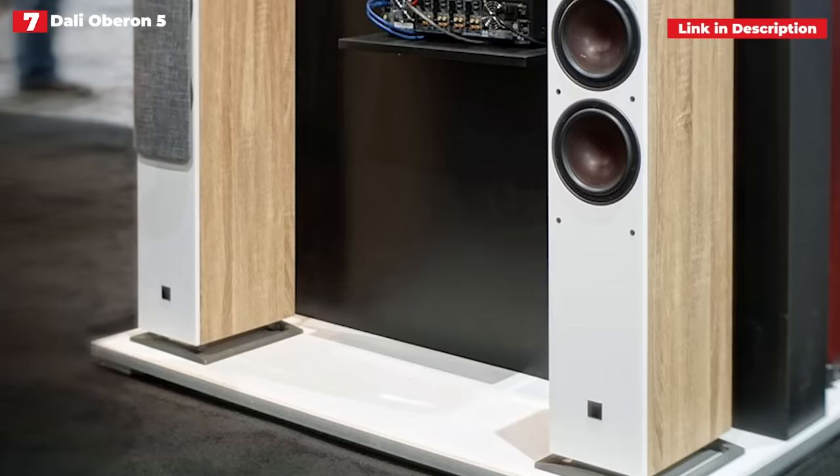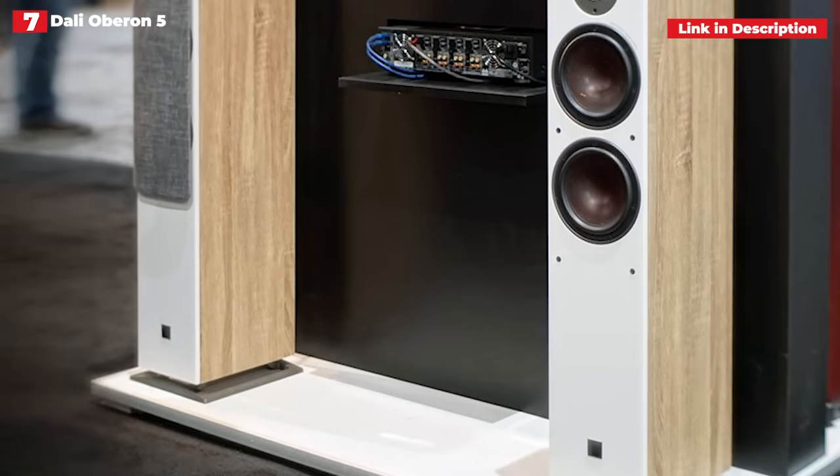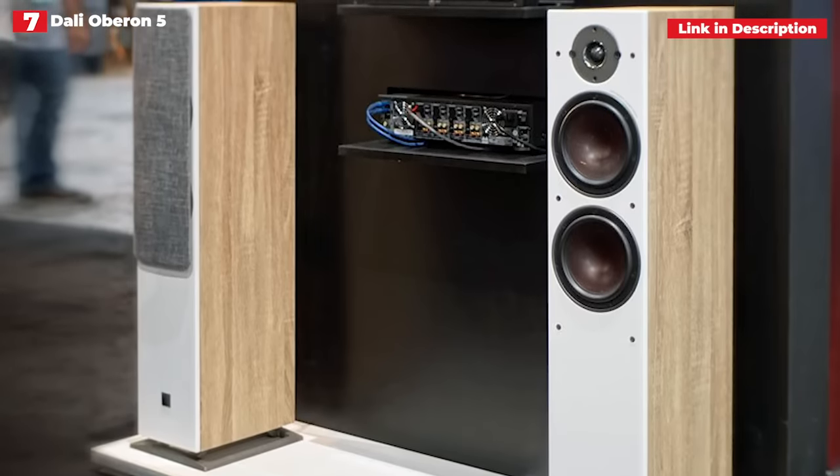Although they are somewhat smaller than the 3050i, these speakers sound noticeably bigger and more exciting. Given a few days to settle in, they're a true delight for the ears: responsive, melodic, and, most importantly, entertaining.